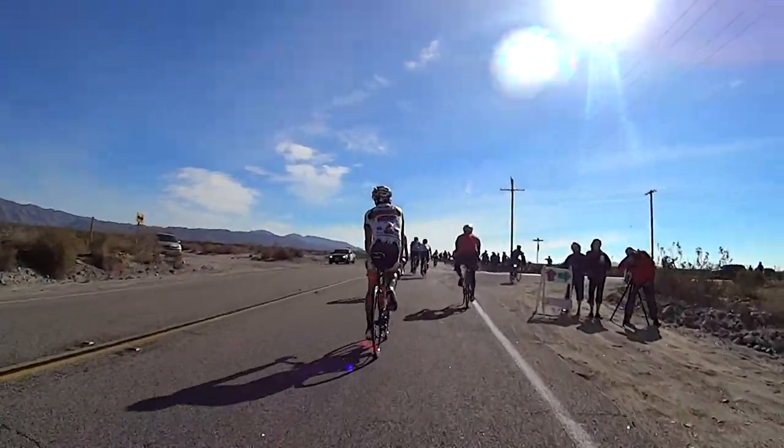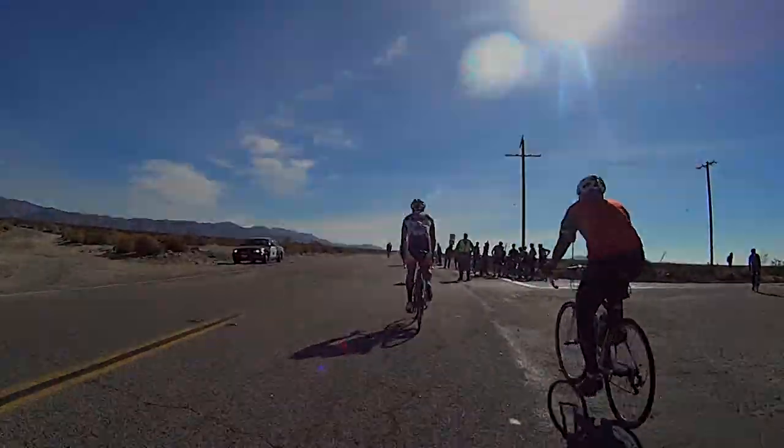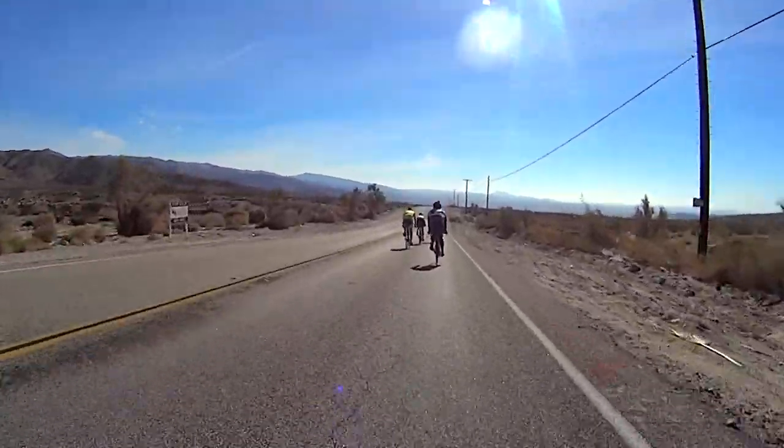It is here at Thousand Palms Canyon Road that the 52-mile riders peel off. If you need to bail, this is the place to do it. The rest of us will carry on with the descent to Coachella.